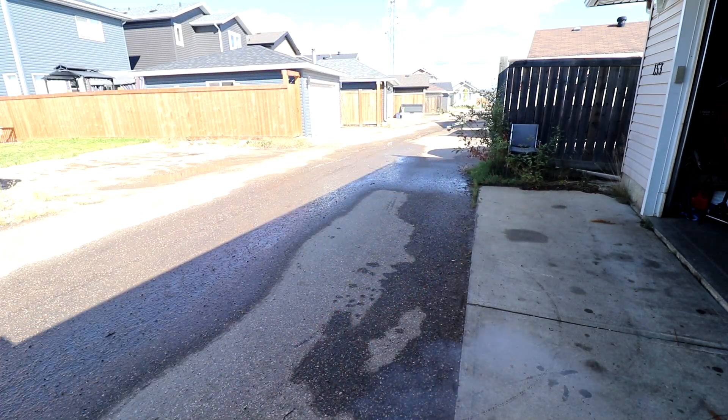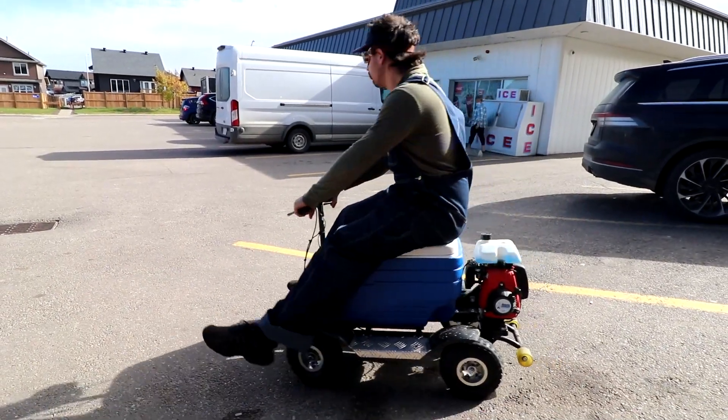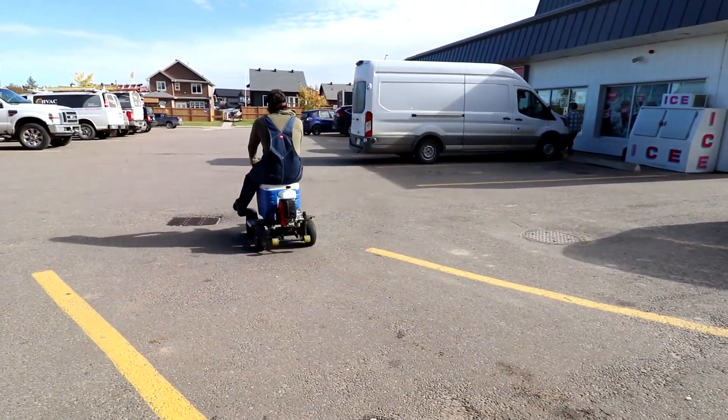I'm Kyle from Boosted Lifestyle, welcome to my channel, subscribe! What up my favorite Canadian friends — I made all you guys Canadians now, just like that. Canadians.